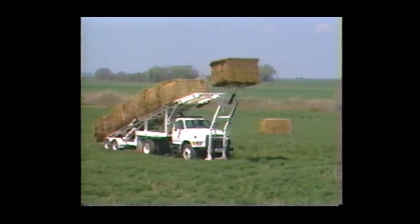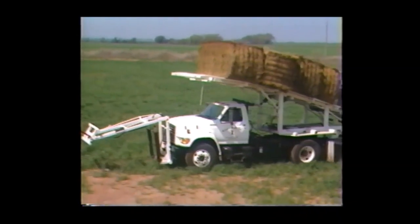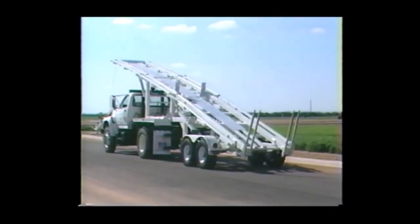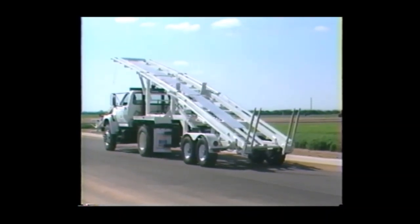When loading the trailer, the 11-foot front platform is at the top position. When traveling on highways, lowering the front platform will bring you back down to legal height. The hydraulic bale stop in the center of the bed is designed to control the speed of the first four bales loaded.